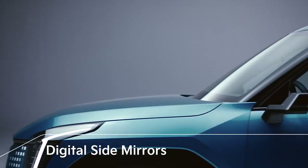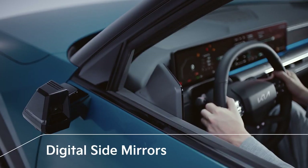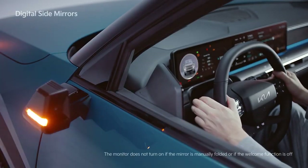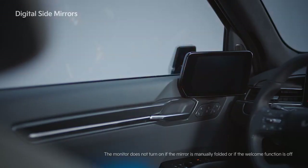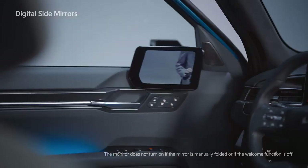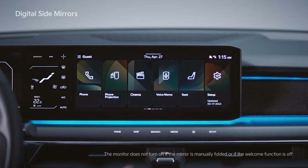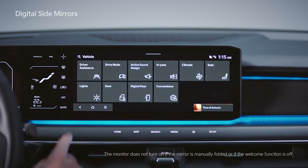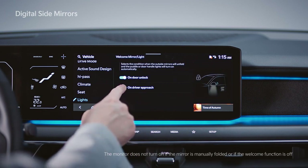The digital side mirrors help the driver change lanes safely by displaying a video of the vehicle's rear on the monitor inside the car. If the digital side mirror specifications have been applied, the digital side mirror starts upon opening the door. You can set the side mirrors to open when the door unlocks or when the driver approaches, under Settings > Vehicle > Lights > Welcome Mirror on the infotainment screen.